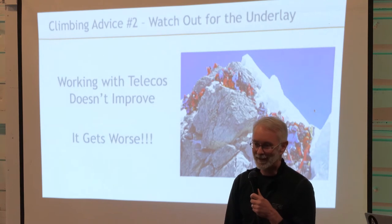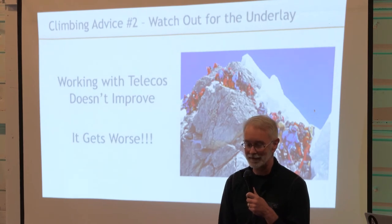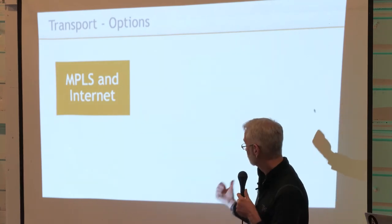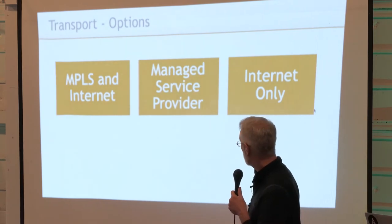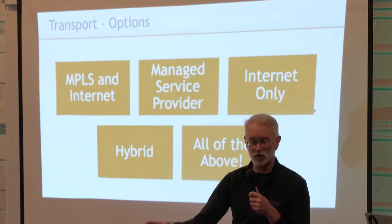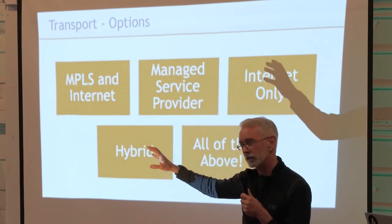It actually gets worse, because instead of dealing with just one telco, you're dealing with — in my case — about 20 of them. It's like herding cats. You can have multiple telcos in a mall, and then you're also dealing with situations in the mall to get a line installed. It can be very painful. Transport options — these are some of the reasons why it's very important to pay attention here. You can use MPLS, you can use internet, a managed service provider is another one. Just having a managed service provider doesn't make things easier, because you have to manage them now. Internet only is an option too, but internet only changes — whether it's CenturyLink, AT&T, Verizon, Comcast, Spectrum, Global something or other. There's so many of these guys out there and it's all territorial. You also have a choice to go hybrid, so you can throw all of this together and do all of the above.